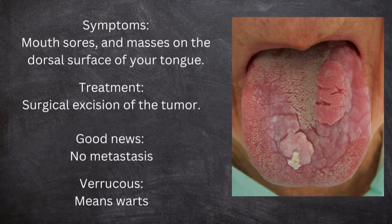The symptoms include the patient complaining of mouth sores and masses on the dorsal surface of the tongue. The treatment is surgical excision of the tumor. The good news is that no metastasis can take place with this type of tumor, but you should still remove it. 'Verrucous' means wart, so it looks like a wart.